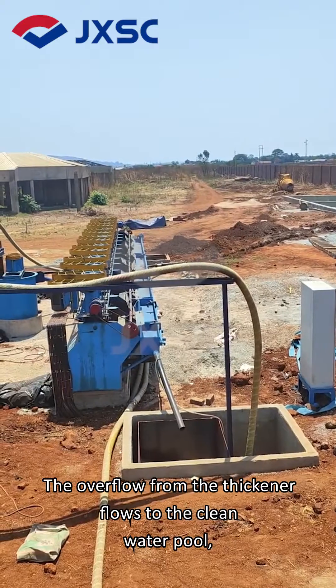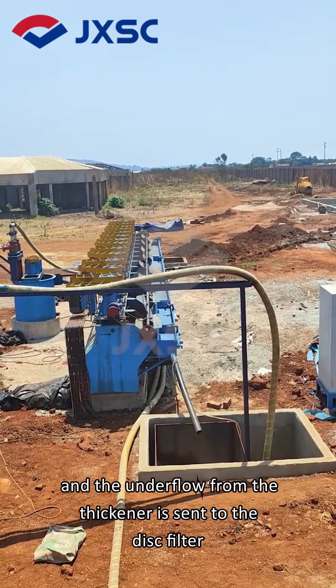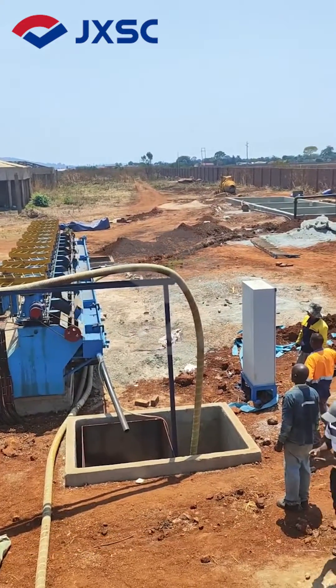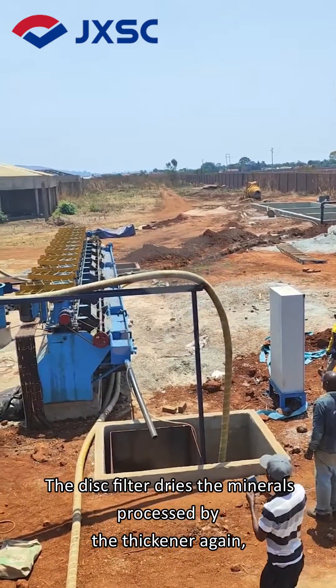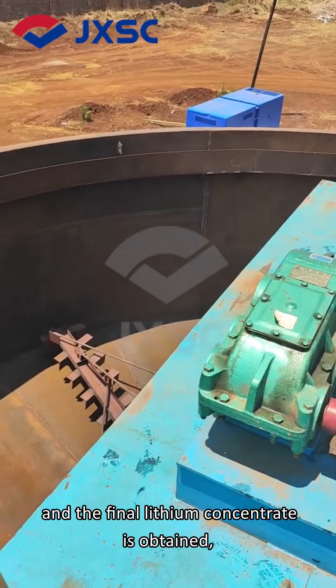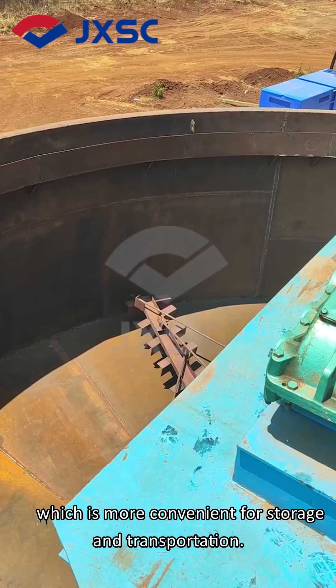The overflow from the thickener flows to the clean water pool, and the underflow is sent to the disc filter by a high-pressure pump. The disc filter dries the minerals processed by the thickener again, and the final lithium concentrate is obtained, which is more convenient for storage and transportation.